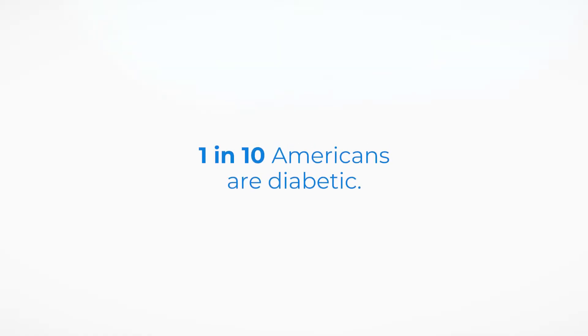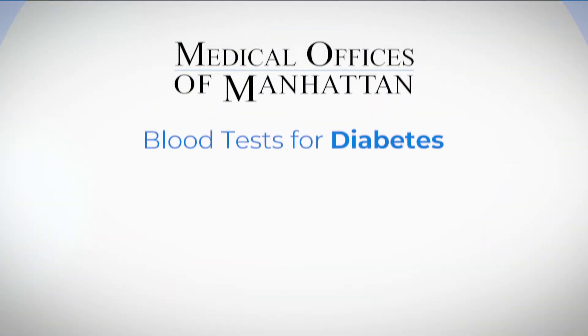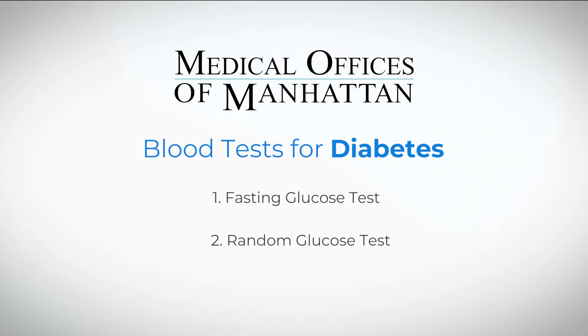One in ten Americans are diabetic. Diabetes screening can come in a variety of different blood tests, one being a fasting glucose test, a random glucose test, or a hemoglobin A1c.